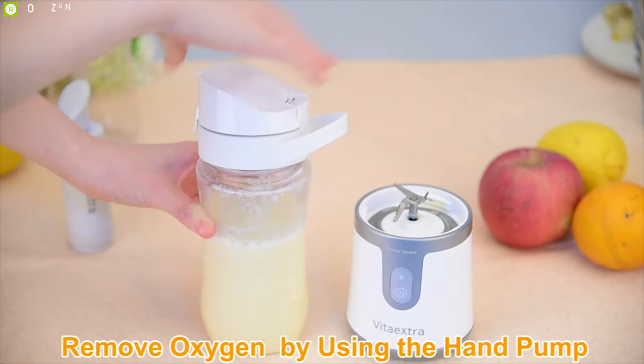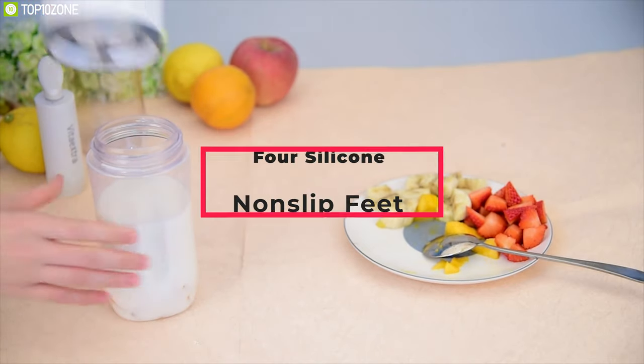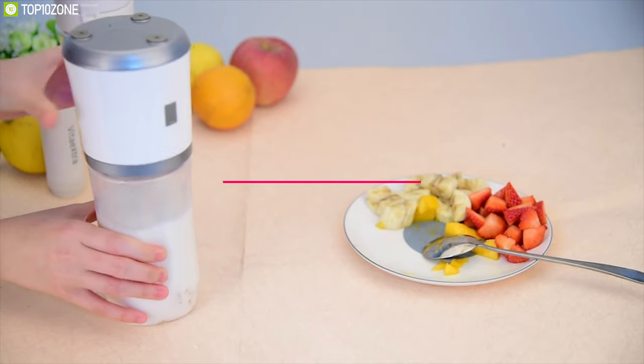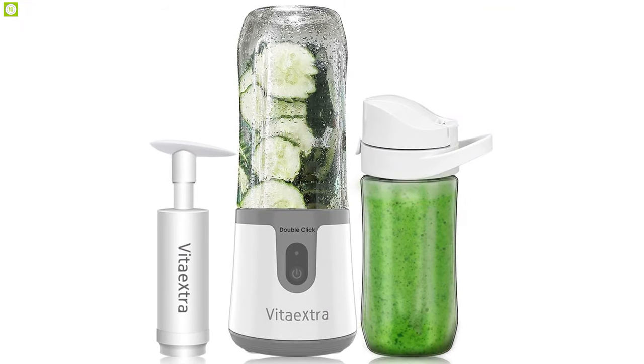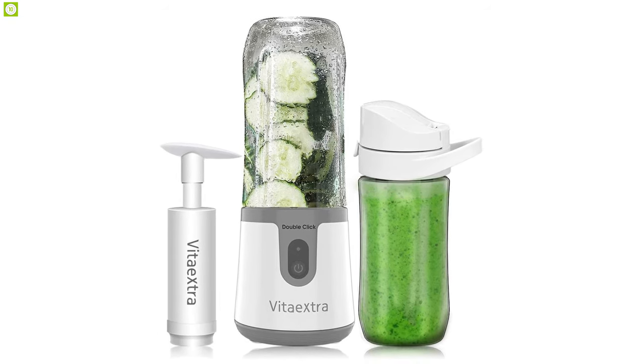You can use the hand pump to remove excess air in order to keep juice and smoothies fresh. Its compact base is equipped with four silicone non-slip feet for better grip and performance. The heat radiation hole design can prolong the product's lifespan. Additionally, this small blender works quietly, making it perfect for use at home or the office, and it saves electricity by automatically stopping after 30 seconds.